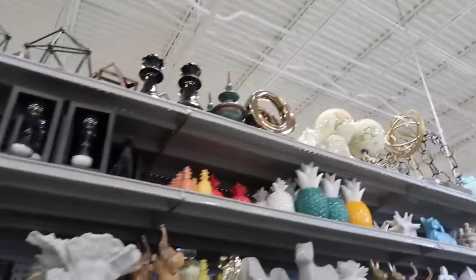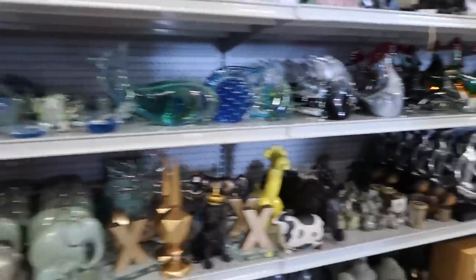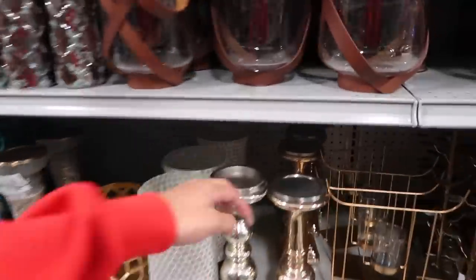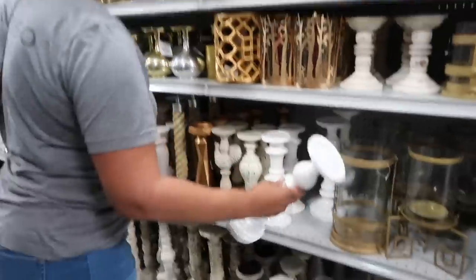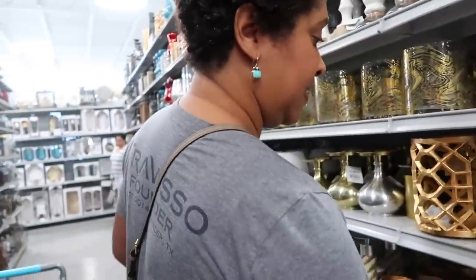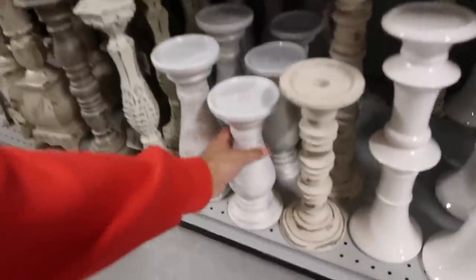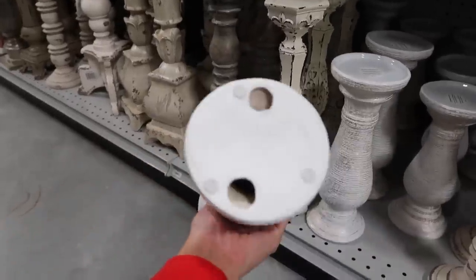They've got spindle thingies down here. They've got more of the glam looking metallic ones, and then just plain ceramic white — they're probably $17. And there's these which have a little bit of a metallic to them. Here they go with the cotton stuff.